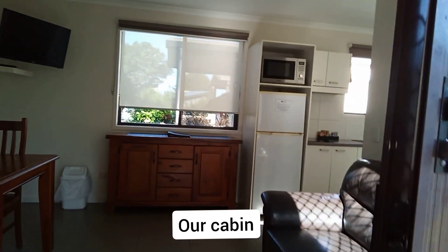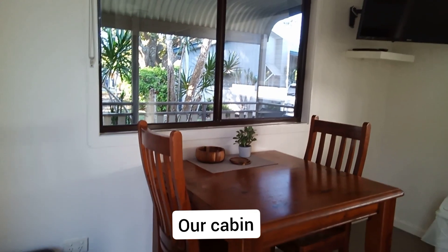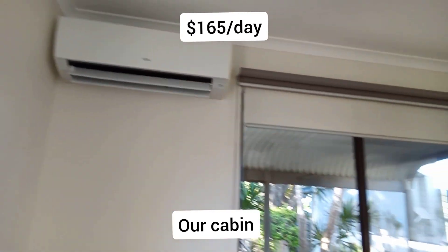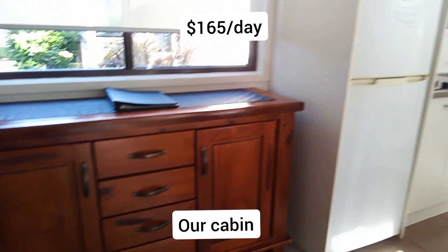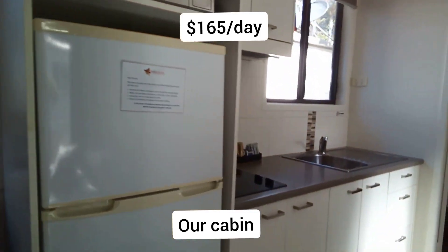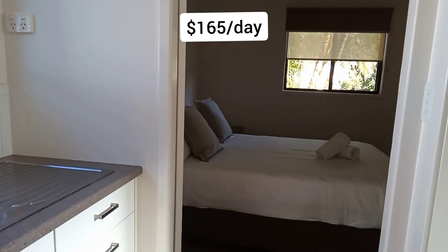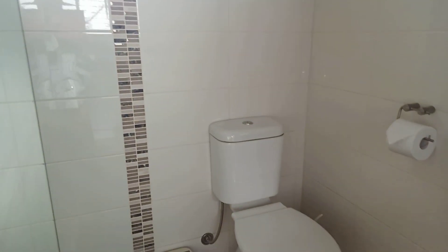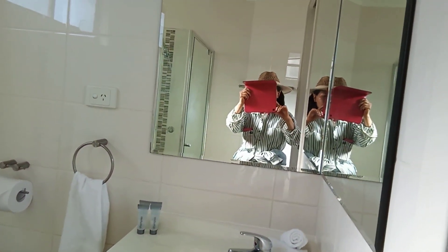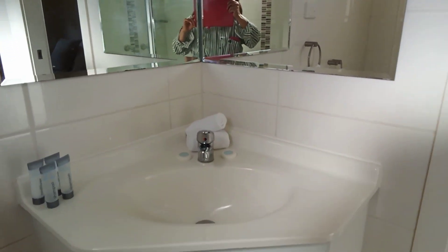Cabin. The fan is running, and there's a little balcony and table. Air conditioner, TV, window, chest. Microwave, fridge, little kitchen. And bedroom. Shower, toilet. This is a mirror, shower, basin. Nice and small.